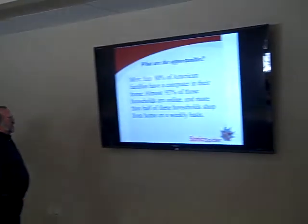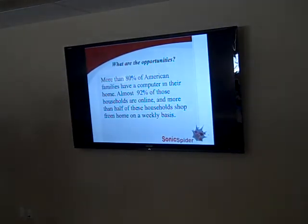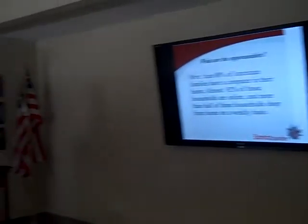What are the opportunities? Here's a classic stat I found four or five years ago, but the numbers are probably even better now. At the time: 80% of American families had a computer, 92% of those households were online, and more than half of those households shop from home on a weekly basis.